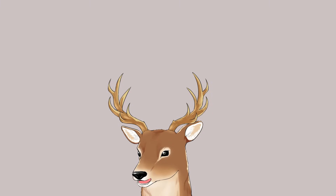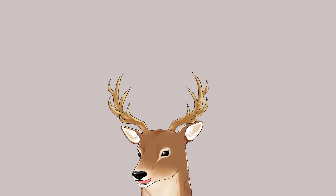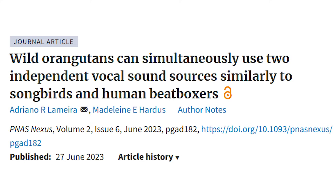In case you are wondering, they don't like swimming, but they do have the capability of wading to some extent — usually because they have to, not because they like it. Also, orangutans can produce two different vocal sounds at the same time, so it's basically like beatboxing.